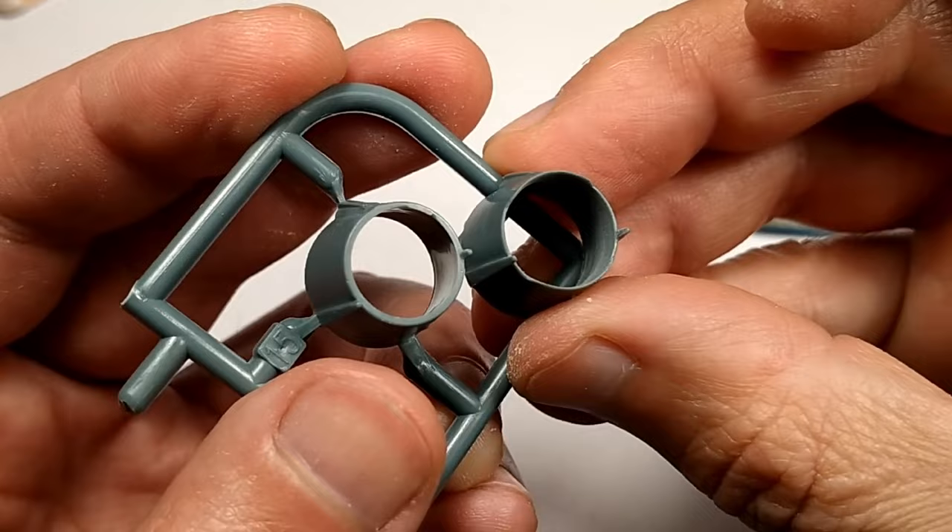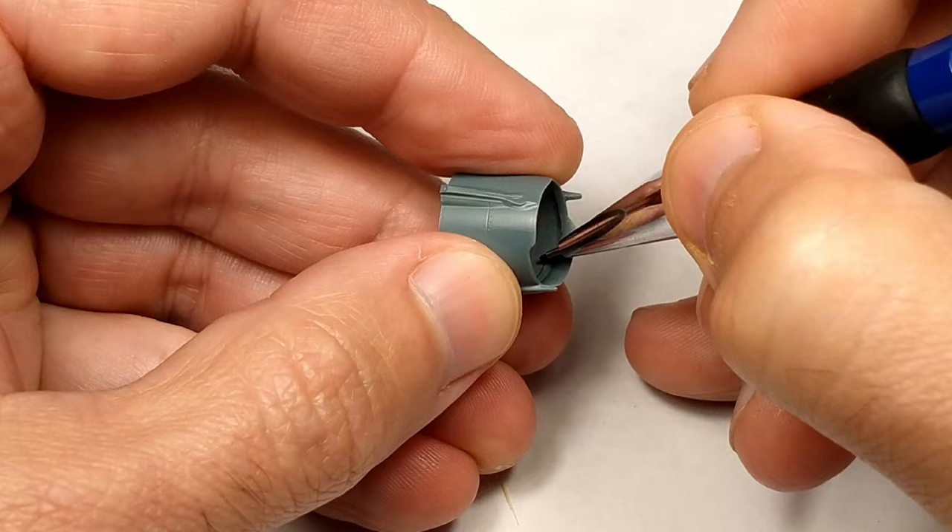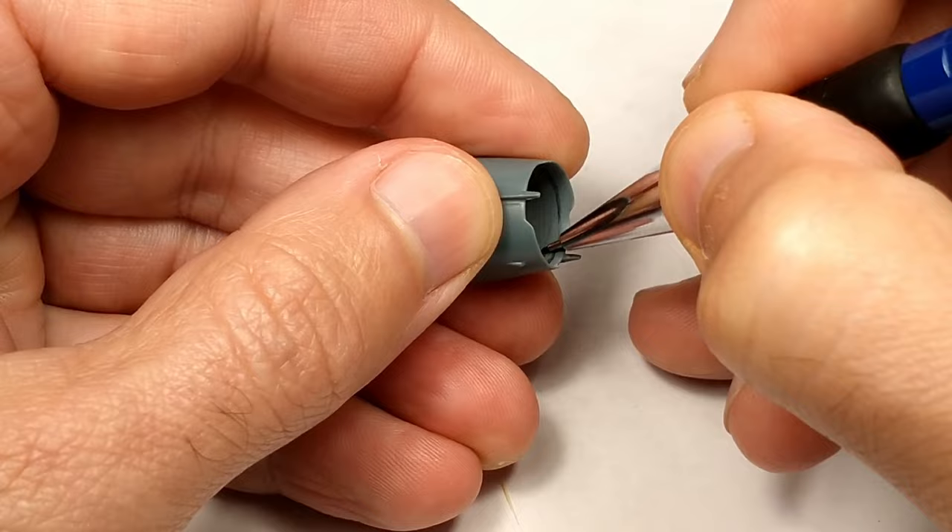The exhaust nozzle in the kit is quite thick. With a half-round shape file it is easy to make it more realistic. I made two rings inside the nozzle from thin copper wire.